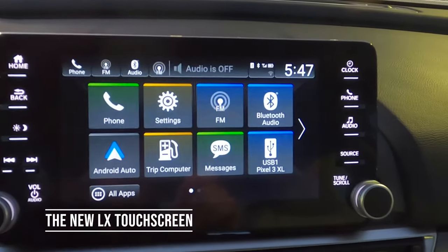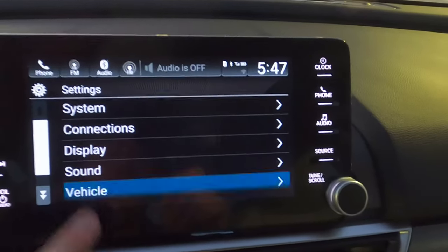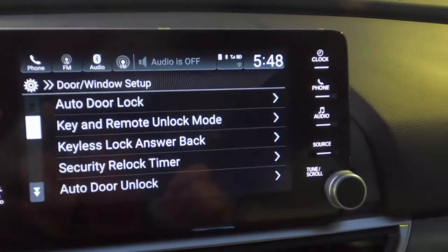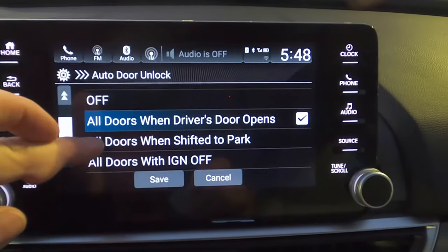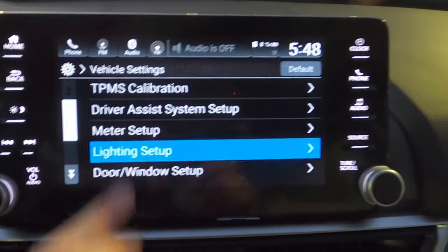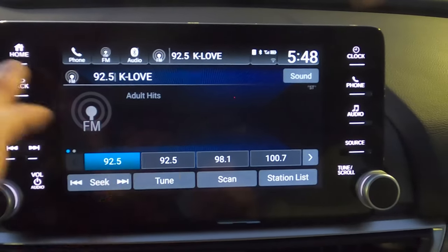On the touchscreen, Bluetooth lets you access contacts, keypad, and favorites. Under settings, the vehicle section has door and window options worth exploring: auto door lock is set by default to lock at 10 mph, and you can change the unlock behavior to when you open the driver's door, shift to park, or turn off the ignition. The lighting section lets you adjust how long headlights stay on after you exit. FM and AM work the same way — seek, scan, and press-and-hold to save a preset.